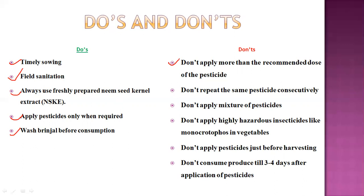Don'ts to remember: do not apply more than the recommended dose of pesticides. Do not repeat the same pesticide consecutively — change pesticides alternately to reduce chances of resistance and resurgence. Do not apply pesticide mixtures. Do not apply highly hazardous insecticides like monocrotophos in vegetables, as they harm pollinators and leave pesticide residues. Do not apply pesticides just before harvesting, and do not consume produce until three to four days after pesticide application.